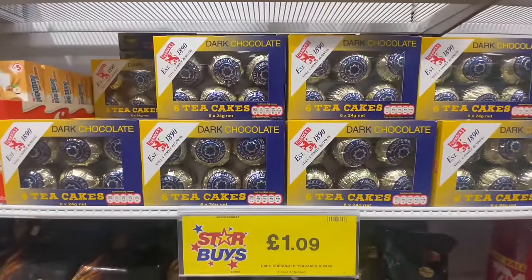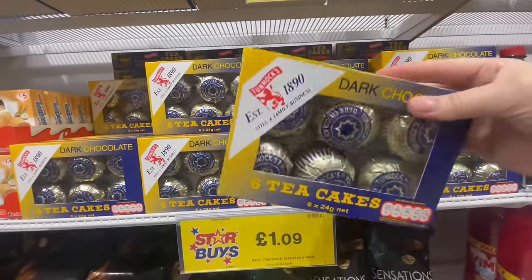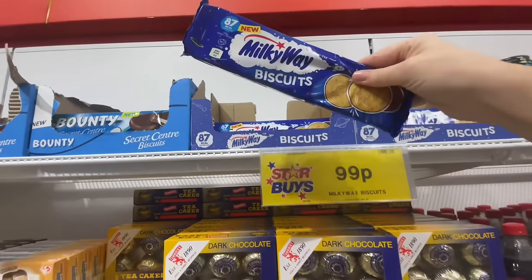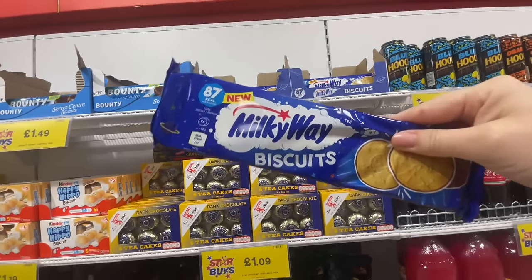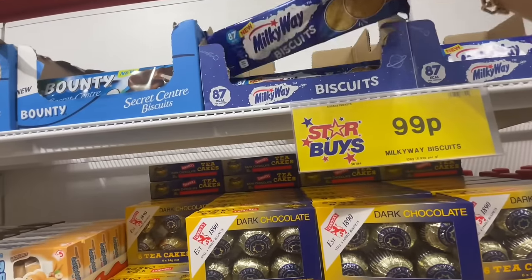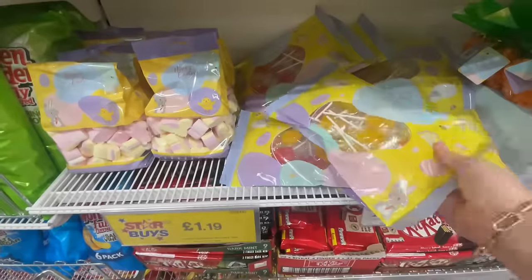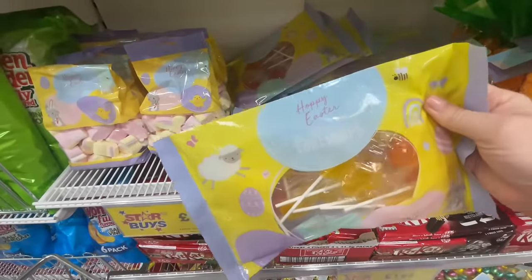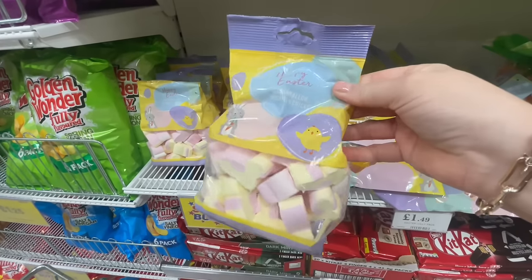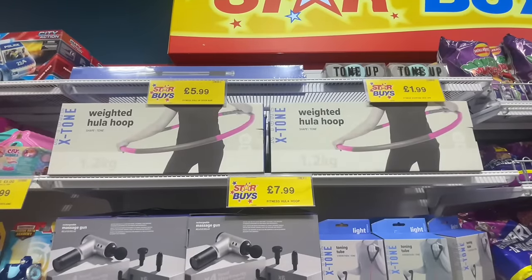They've got Tunnock's Tea Cakes — I only discovered these recently, they're a vintage brand and so nice. They do dark chocolate ones. Then there are Milky Way biscuits — I could just have a cup of tea and dip a biscuit in. And here we've got Easter treats: a big pack of Easter lollipops and Easter bunny marshmallows. The first aisle is very random!